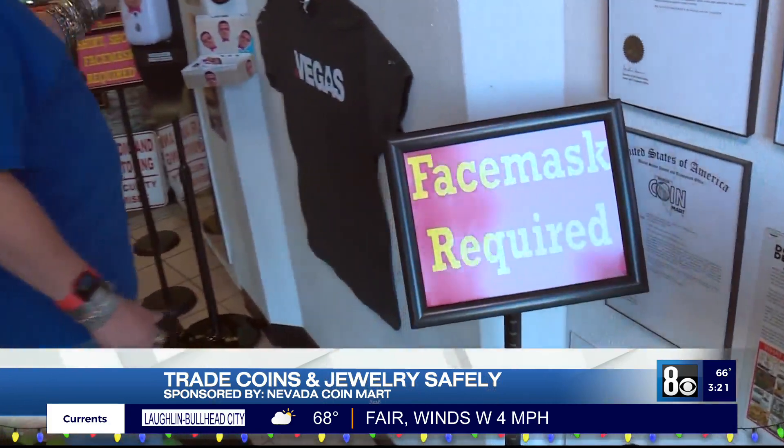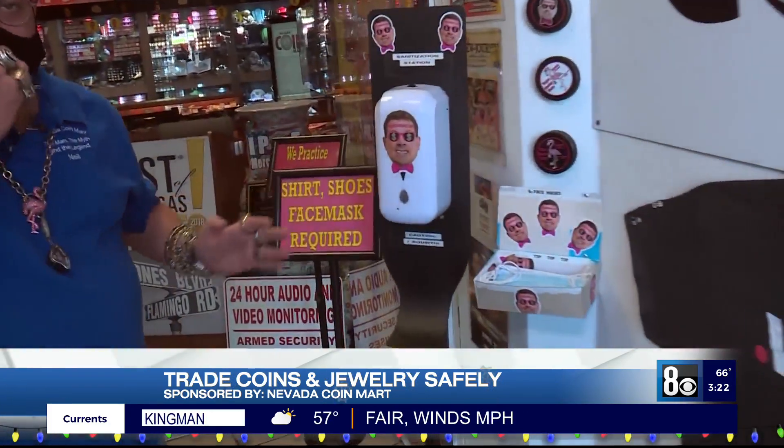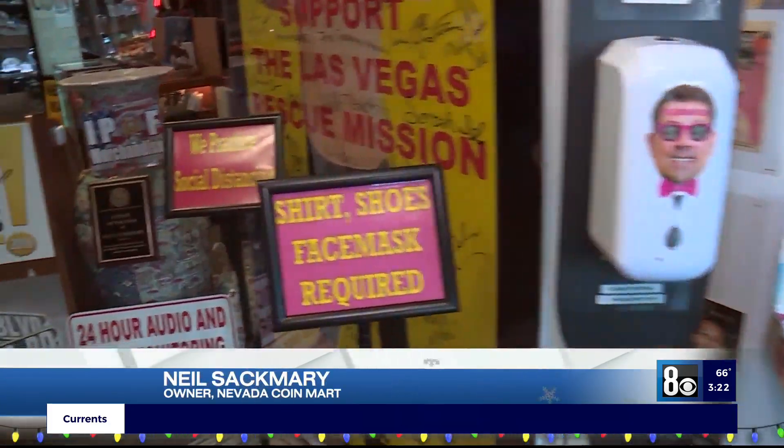Hi, welcome to Nevada Coin Mart. Come in, let me show you around. Shoes, shirt, face mask required. As soon as you walk in, we have the mask for you and the hand sanitizer. We're always looking out for you.